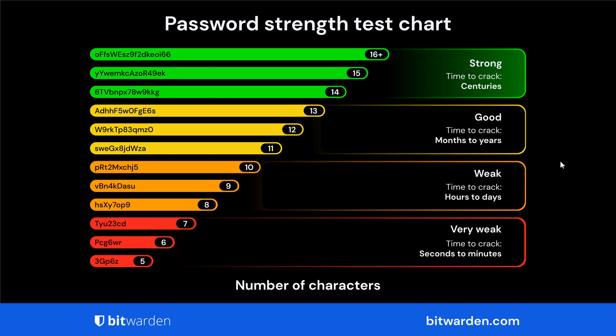Now we've all been there — you are creating a new account with a password online and then it pops up saying you need a minimum length and you need to use special characters. Now there is a reason for this and it's called password entropy, spelled E-N-T-R-O-P-Y. Password entropy is a measure of how unpredictable and random your password is, and I've just taken this chart provided by Bitwarden which gives us a nice overview regarding password entropy.